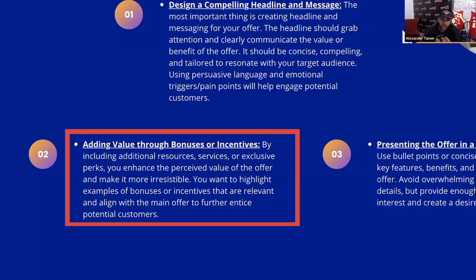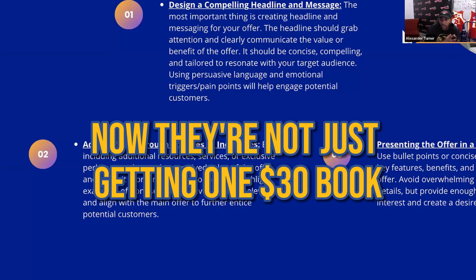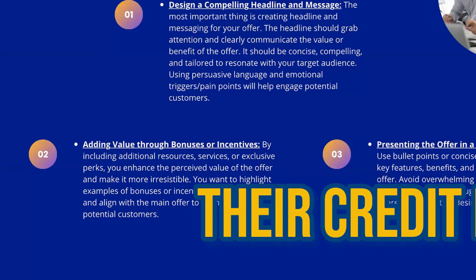It's going to include a free audiobook so you can listen to it while you're driving. It's also going to include an interactive workbook, and additional — let's say it's a credit e-book — they add an additional credit letter on how to dispute something. So now they're not just getting one $30 book; they're getting an e-book, an interactive workbook on how to actually craft their credit properly, and a letter on how to dispute their credit.